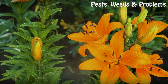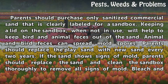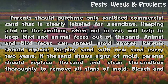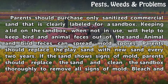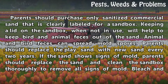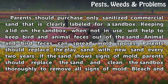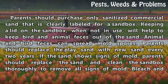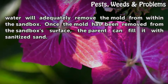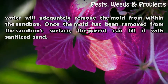Maintenance. Parents should purchase only sanitized commercial sand that is clearly labeled for a sandbox. Keeping a lid on the sandbox when not in use will help to keep bird and animal feces out of the sand, as animal and bird feces can spread mold spores. Parents should replace the play sand with new sand every two years. If the sand shows signs of mold, parents should replace the sand and clean the sandbox thoroughly to remove all signs of mold. Bleach and water will adequately remove the mold from within the sandbox. Once the mold has been removed from the sandbox's surface, the parent can fill it with sanitized sand.